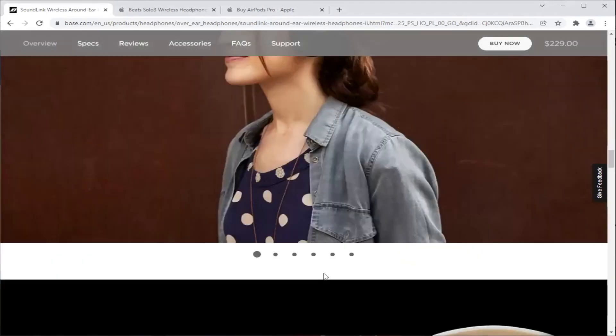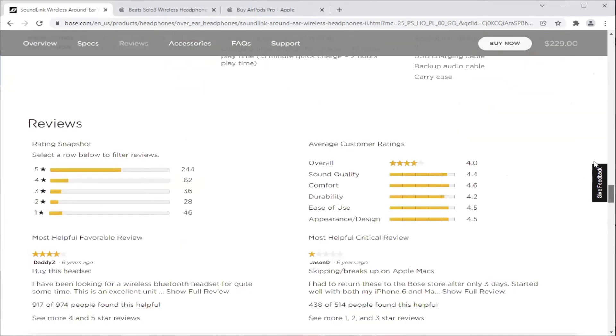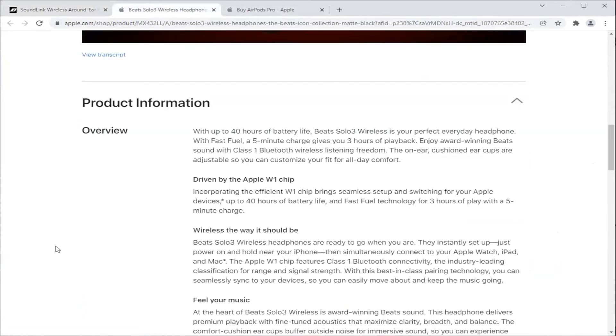On the Bose website, if you sign up you can save another $20 when ordering directly from them. As for second place in this category, we felt that goes to the Beats Solo 3 Wireless — it's still a pretty good model.